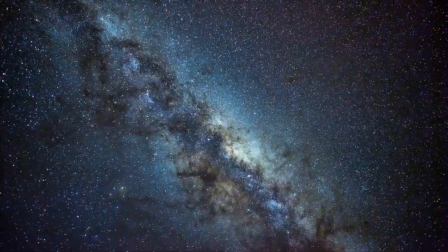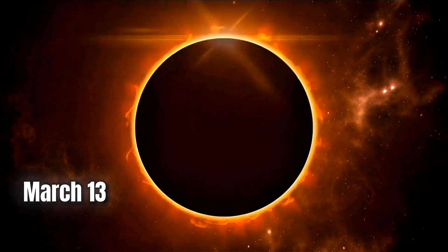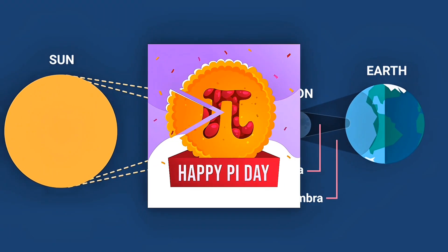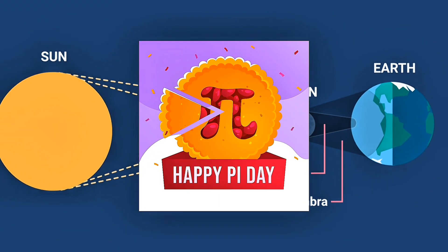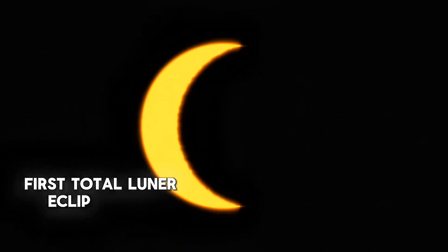Let's start with the big one: the total lunar eclipse. This is happening on the night of March 13th into the early hours of March 14th, and fun fact — that's actually Pi Day, so math and astronomy coming together. This is the first total lunar eclipse of 2025 and it's going to be a good one.